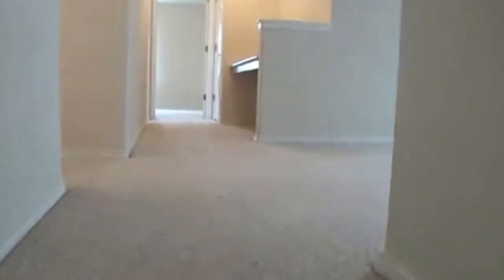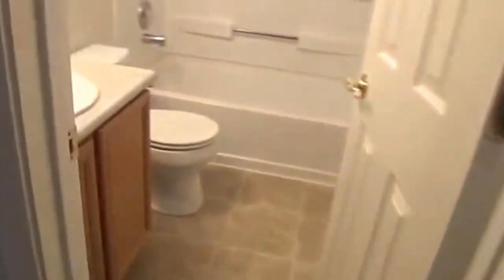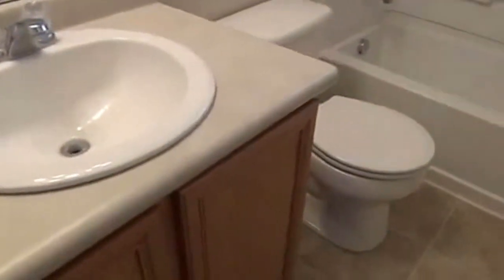Here at the top, we're going to go to the left first and show you this bathroom. This is a full bathroom up here — tub/shower combo, got a single vanity.